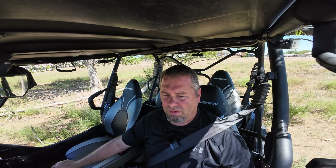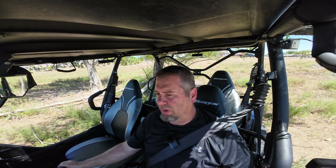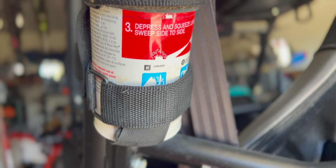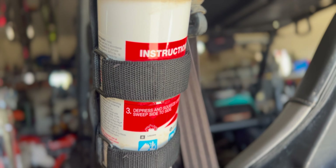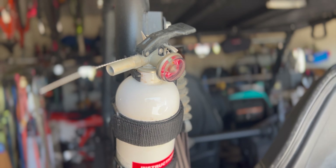The first mod or accessory that you should add — this one is not going to be counted as one of the five because it should just be automatic: your fire extinguisher and fire extinguisher mount. That should just be a given.